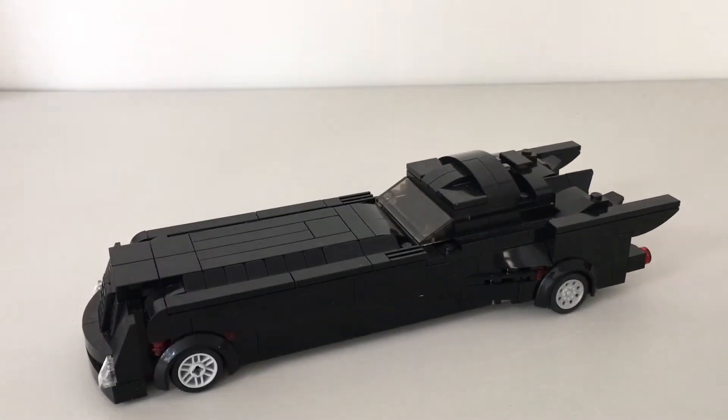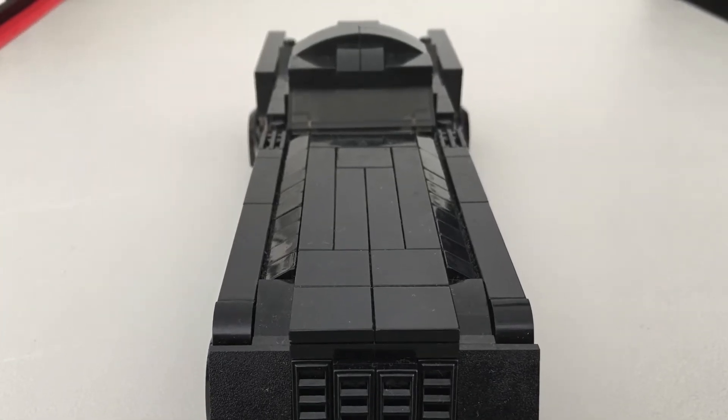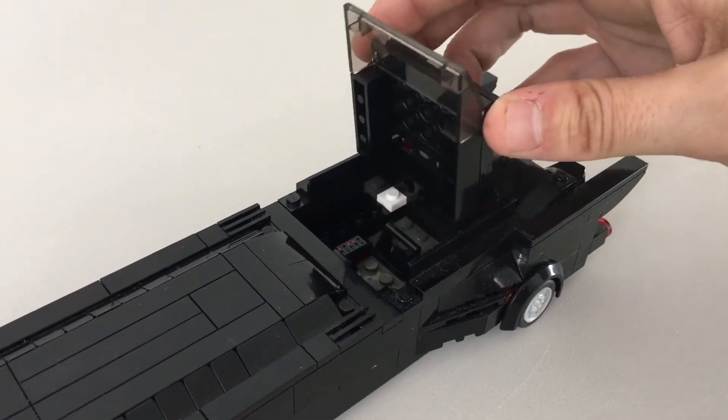First let's take a look at the Batmobile. This is modeled after the Batman Animated Series vehicle. The hatch opens up to allow access for Batman.